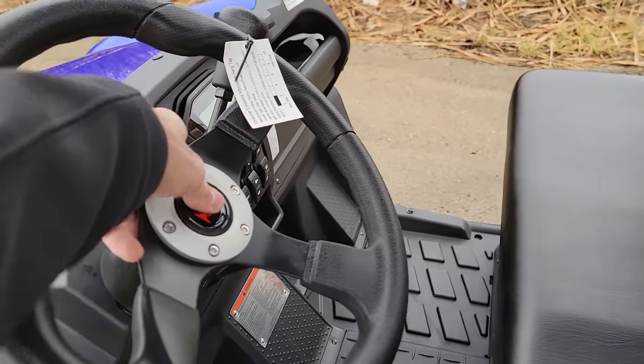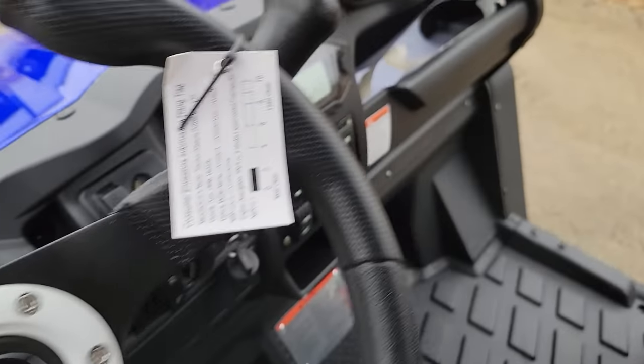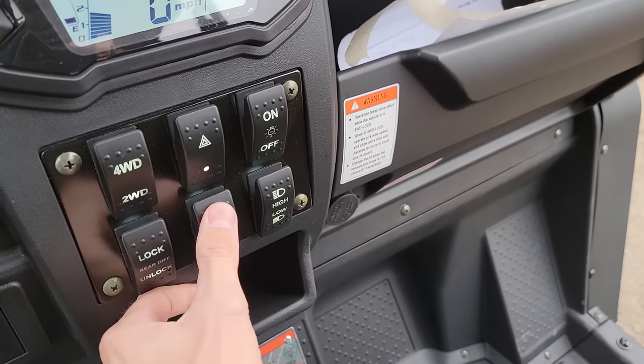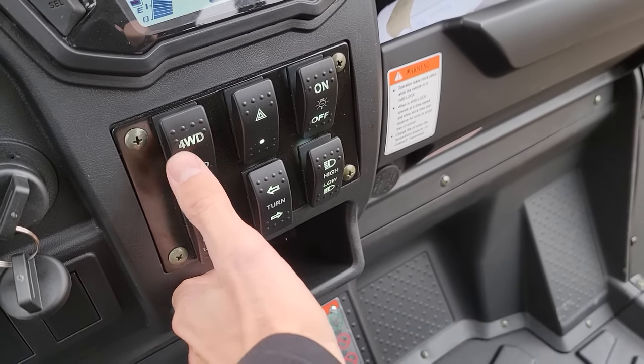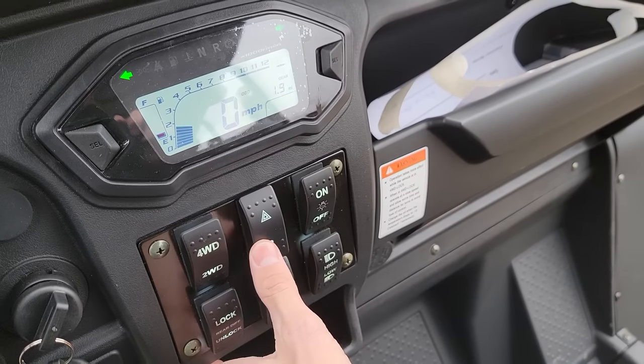It's got all the street legal features including the turn signals, your horn, you've got your headlights, taillights, and your locking rear diff right here — switchable from two-wheel drive into four-wheel drive with the click of a button.